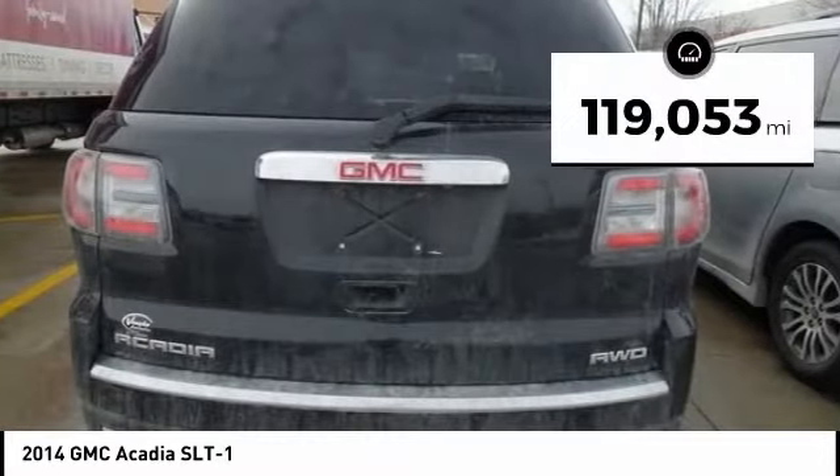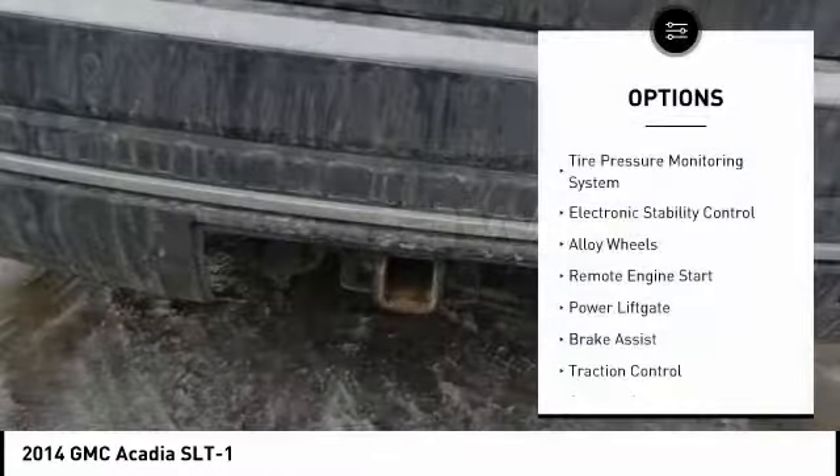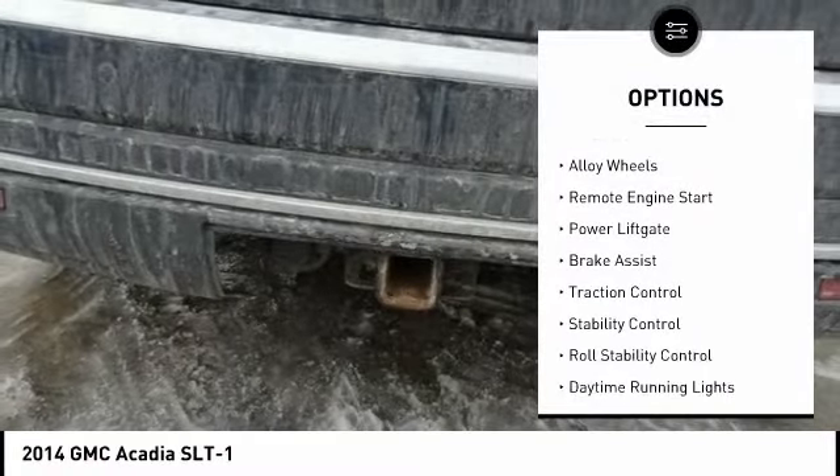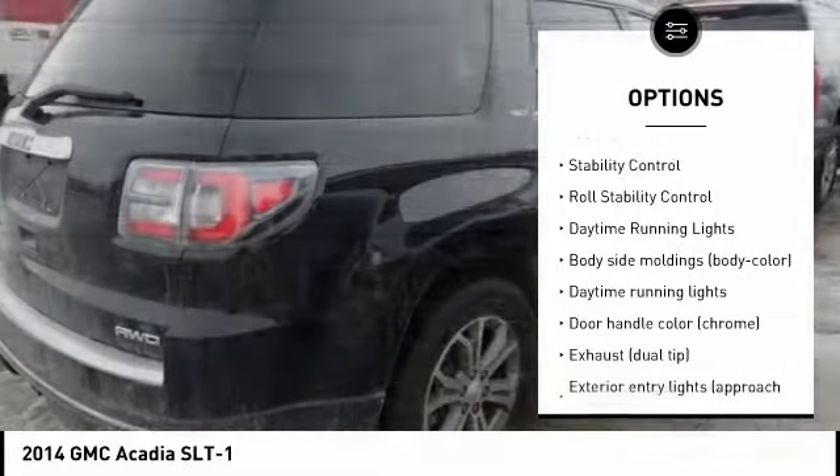This vehicle has less than 120,000 miles. Here are some of this vehicle's great options: tire pressure monitoring system, electronic stability control, alloy wheels, remote engine start, power lift gate.